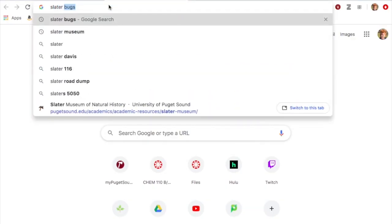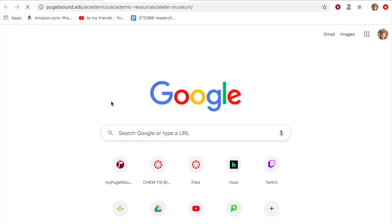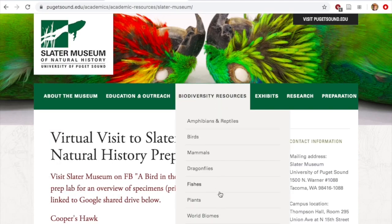These were just a few examples of the huge range of creatures you could come across in your own backyard. If you come across something you can't identify, check out the biodiversity resources page on the Slater Museum website linked in the description below. Feel free to share what you found in the comments — we'd love to hear from you!